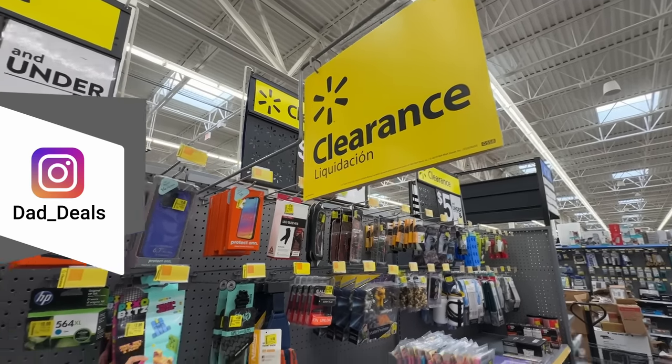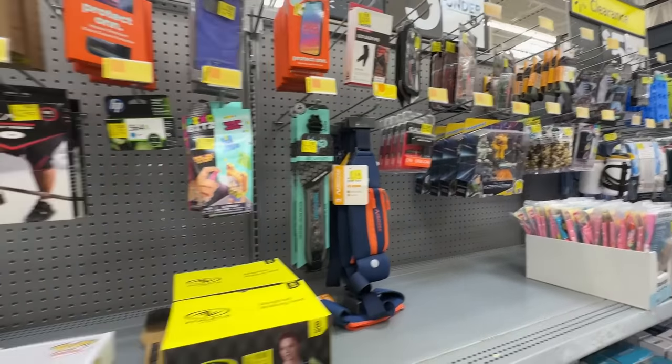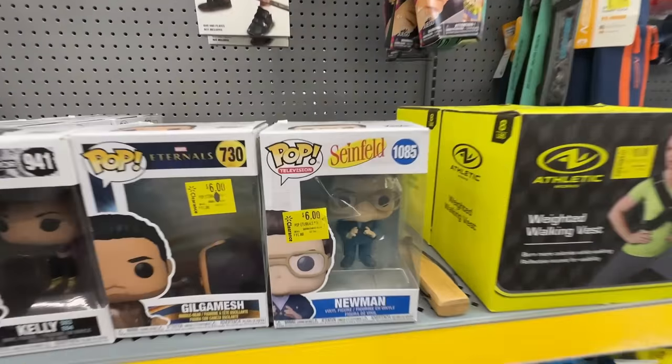Welcome back to Dad Deals. Today we'll be checking out what Walmart has to offer this month, and specifically what Walmart has in their clearance section this month.